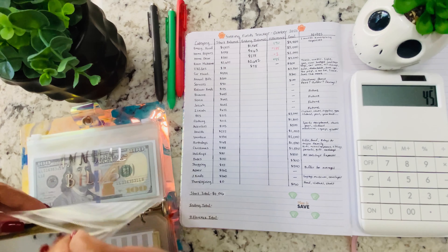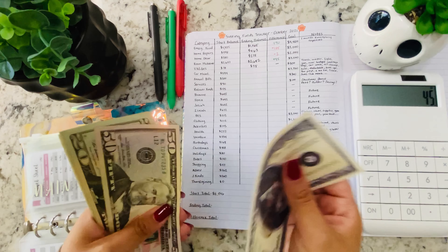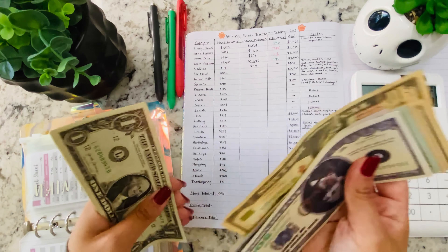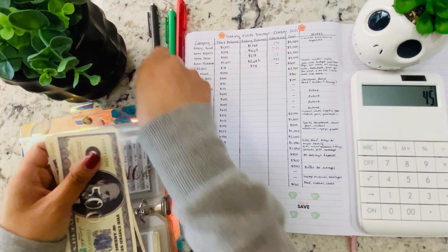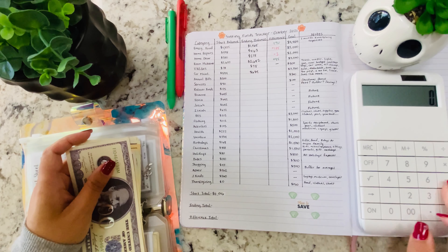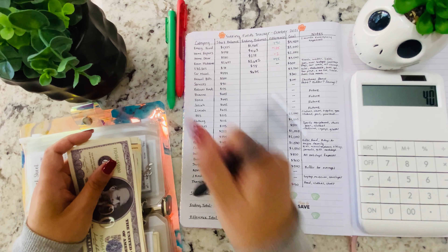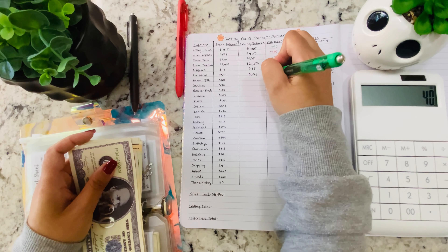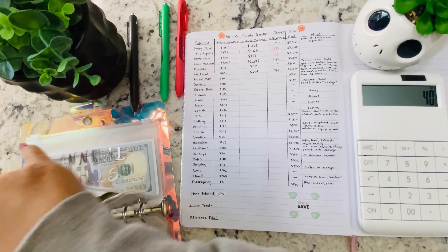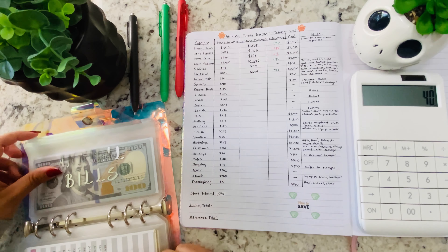Next is car maintenance, with a starting balance of $594. Now we have $634. That's an increase of $40. I'm being extra quiet because I'm really trying to concentrate — and it's early in the morning, like always.